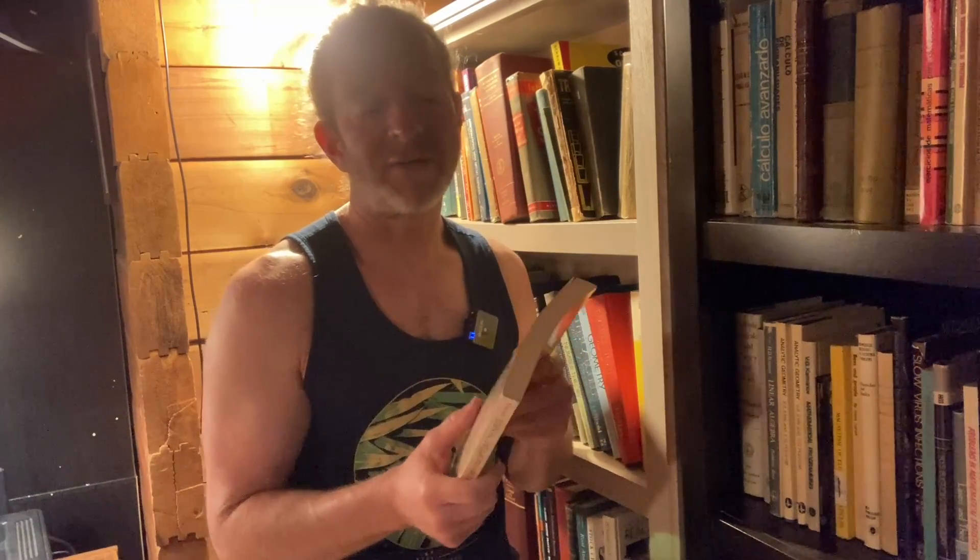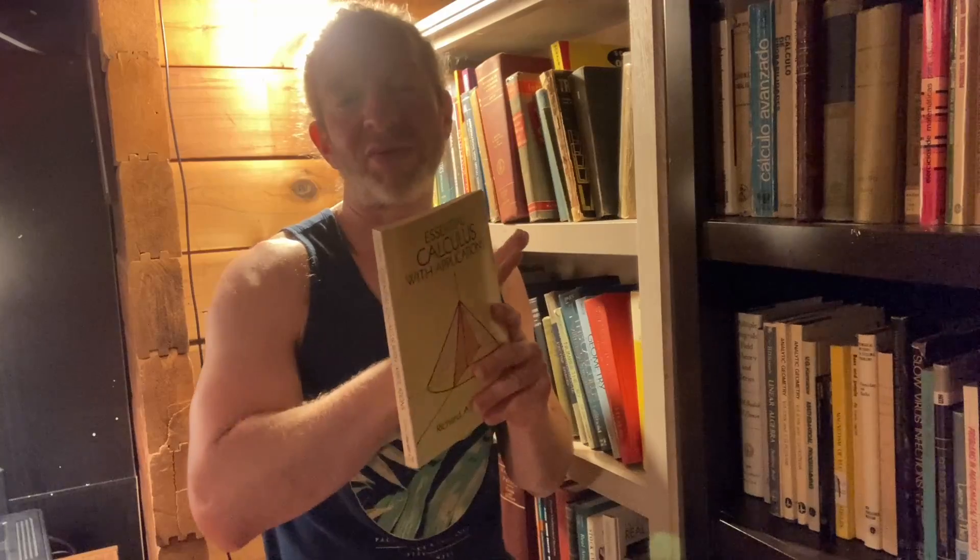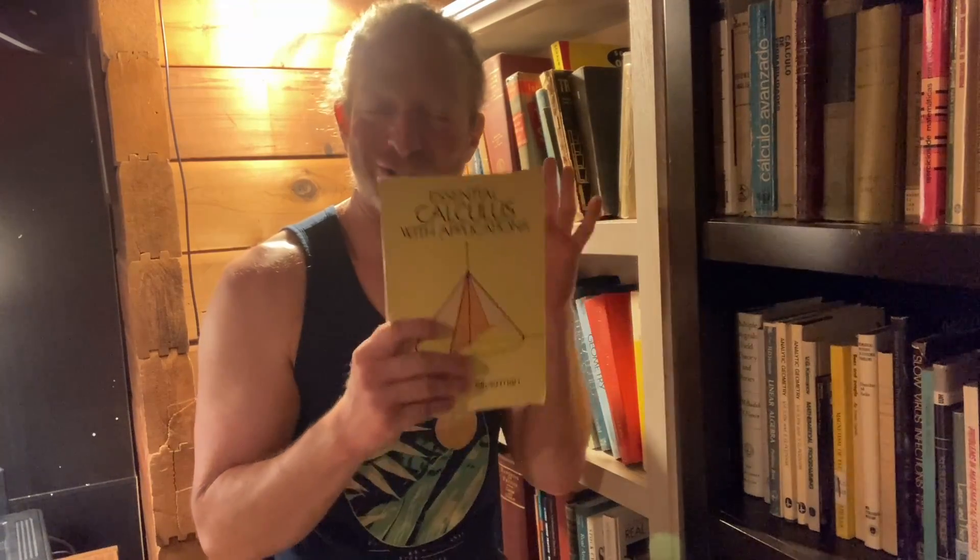Dover is a company that takes old math books, reprints them, and sells them at really affordable prices. It's a soft cover, but in my experience, Dover soft covers are hardcore — they do not fall apart. You should see my copy of Bom's Topology. It's completely destroyed; I read the entire book and it's still in one piece — the binding is still intact.